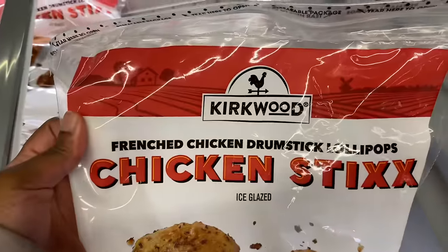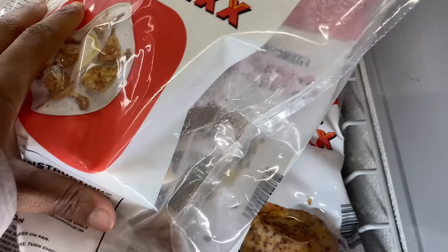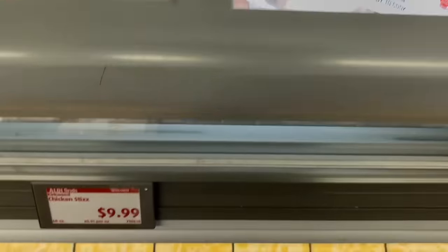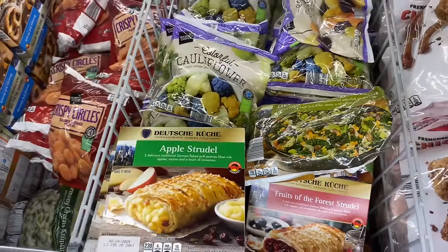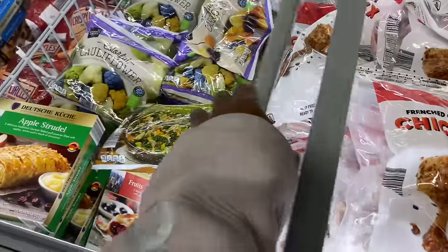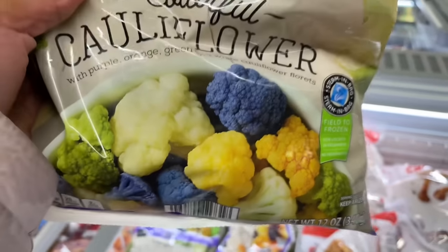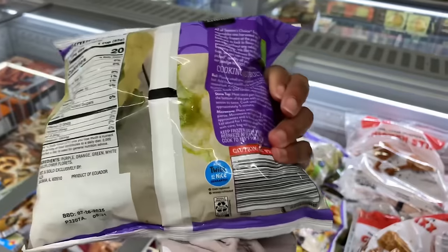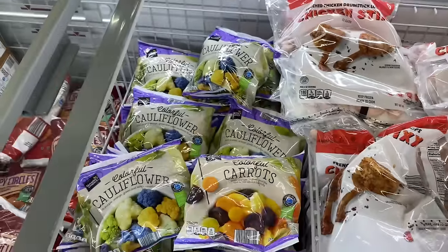And then they got the chicken sticks — French chicken drumstick lollipops. Look at that, y'all — it really looks like a lollipop! I'm going to say it is $9.99. And then — whoa, are you serious? Y'all, look — they have colorful cauliflower! I've never seen this before. They got the purple kind. It's $2.29 — that is crazy. And then they got the colorful carrots — wow, that's crazy. I've never seen a colored cauliflower. Only exclusively at Aldi's.